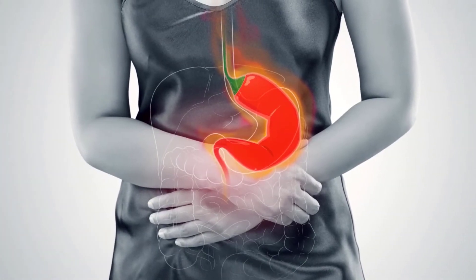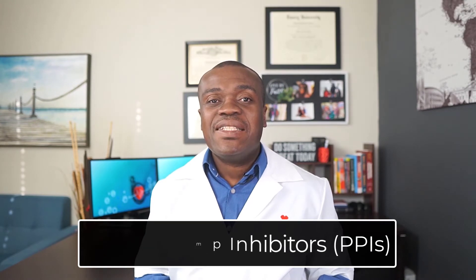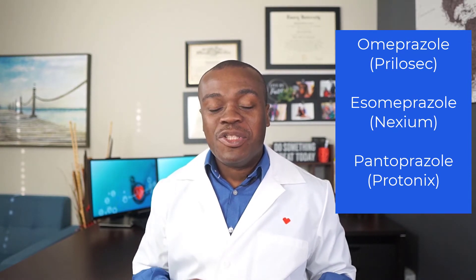If you find yourself needing H2 receptor blockers more frequently, or if you are experiencing acid reflux more than two times a week, then it's about time to look at the next class — proton pump inhibitors, or PPIs for short. This class is very popular and includes medications like omeprazole or Prilosec, esomeprazole or Nexium, pantoprazole or Protonix, and a host of others. PPIs are best suited for reflux that occurs more often — more than two times a week. PPIs work by reducing acid production in the stomach; by a series of mechanisms they block a certain enzyme that is responsible for acid production.